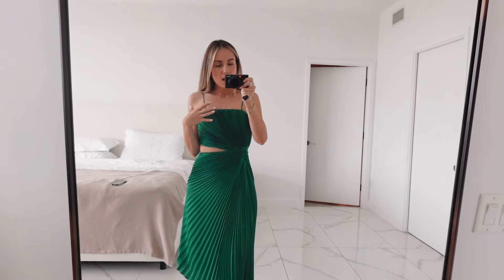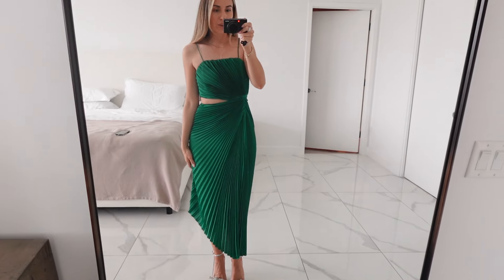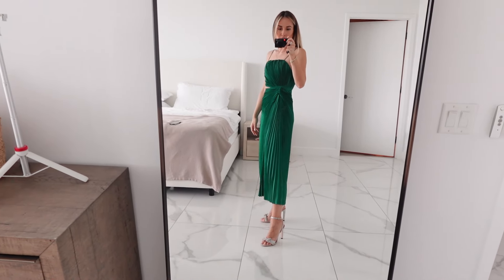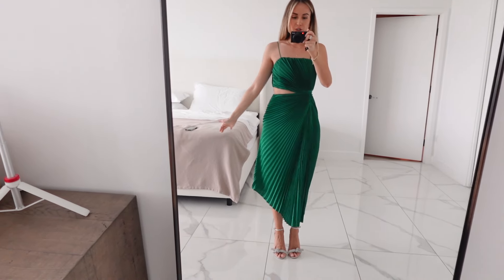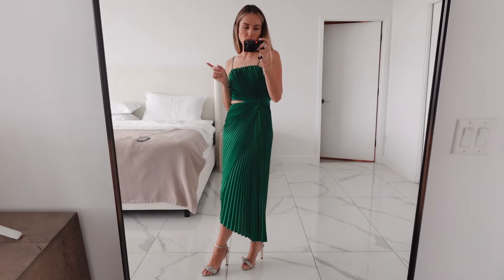I really liked this one on the model, it was one of my top favorites. But I just think it might not be ideal for my body shape. If you have beautiful strong shoulders and slightly narrower hips, I think this dress would be perfect — it creates the illusion of wider hips. For me personally, it accentuates the hip area and doesn't do enough in the chest area. From the side profile it looks stunning, but as soon as I turn it looks different. I'll take some pictures and send them to my mom and sister to see what they think.